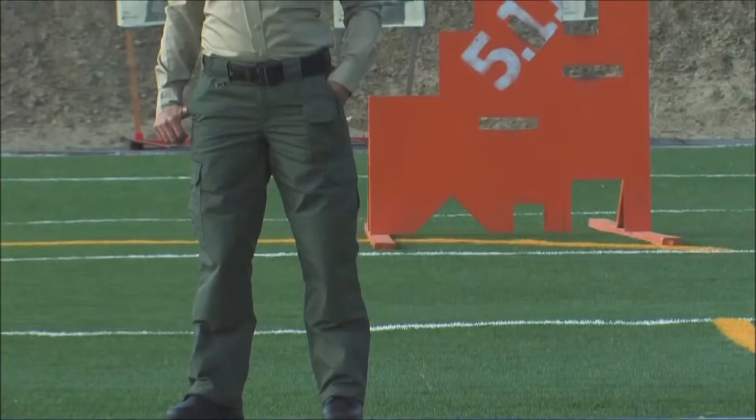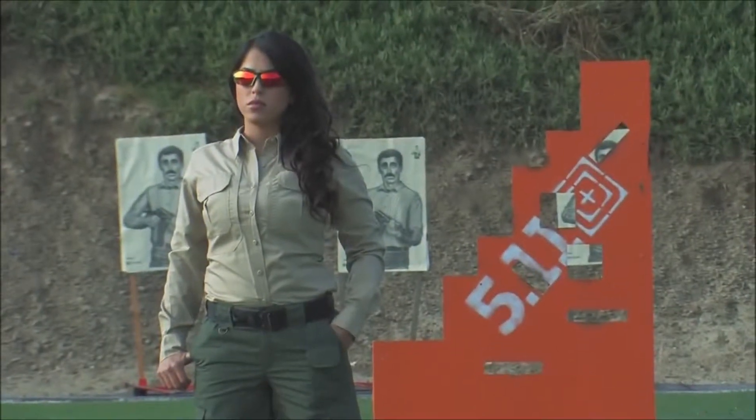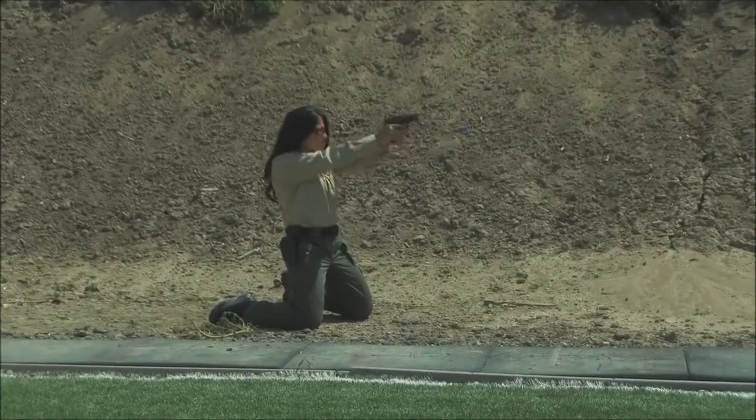Accept no substitutes. 5.11 Tactical's best-selling TacLite Pro collection provides the utmost performance, functionality, and comfortable fit available.